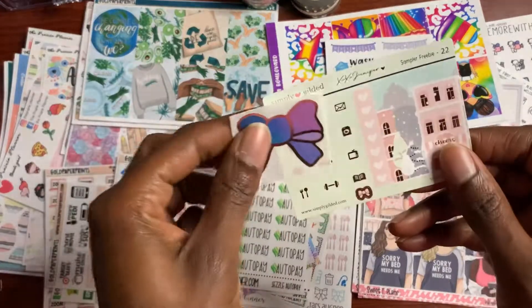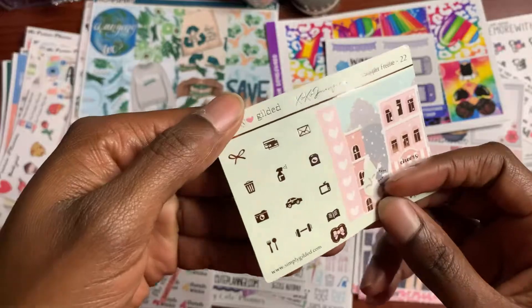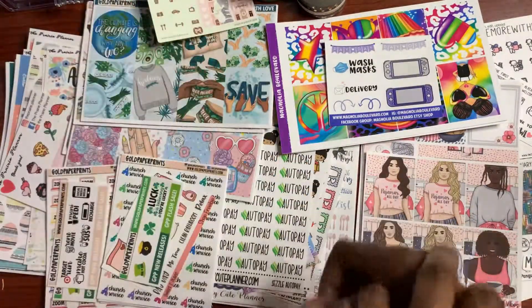I got a couple of freebies from Simply Gilded — a cute little bow and some more functional icons. Really, really cute. That's from Simply Gilded.